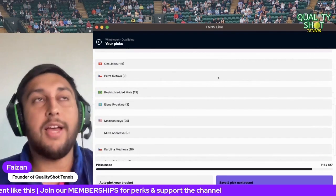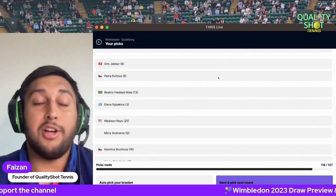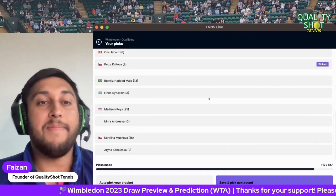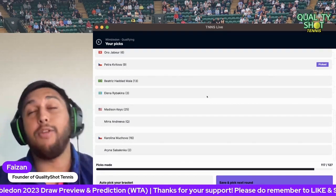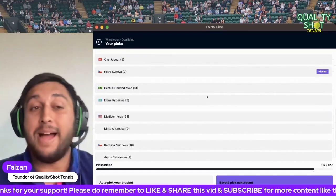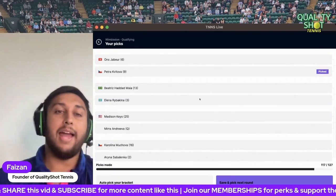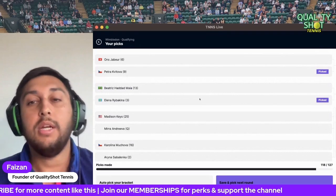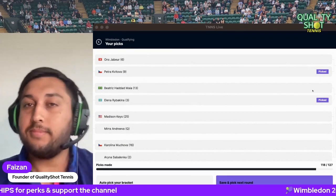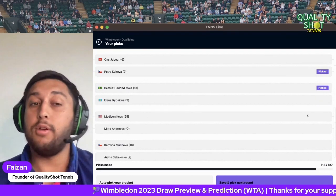Jabeur versus Kvitova — as much as I love Jabeur and would love to see her win given she had such a good chance last year and won the US Open final, I think Kvitova wins this one. Haddad Maia versus Rybakina — every single match Rybakina is playing is so tough. Rybakina is going to have to go through hell and back to win or retain her title. Actually, going left field here — I'm going to go for Haddad Maia, as I'm not 100% convinced on Rybakina's fitness.